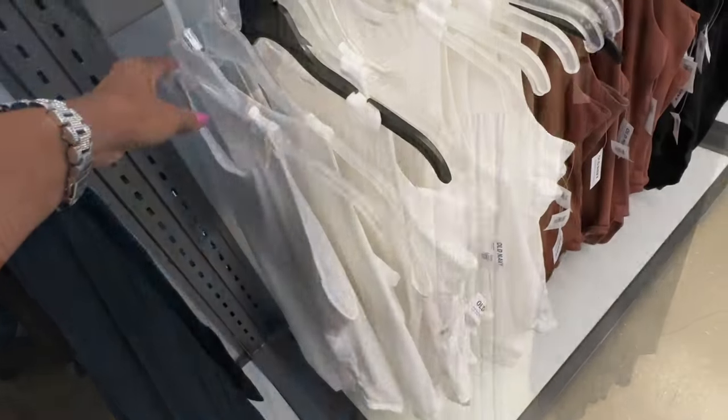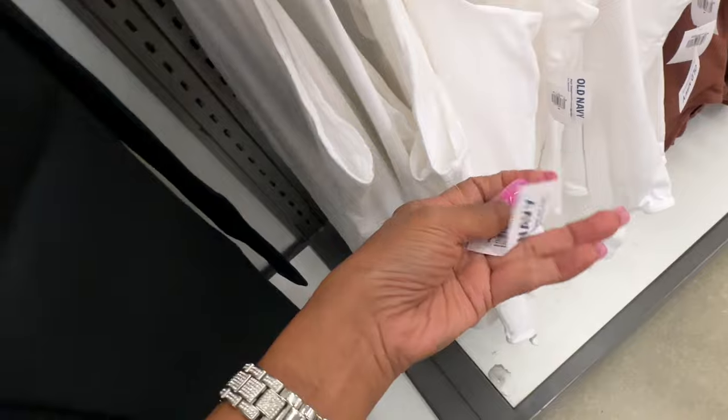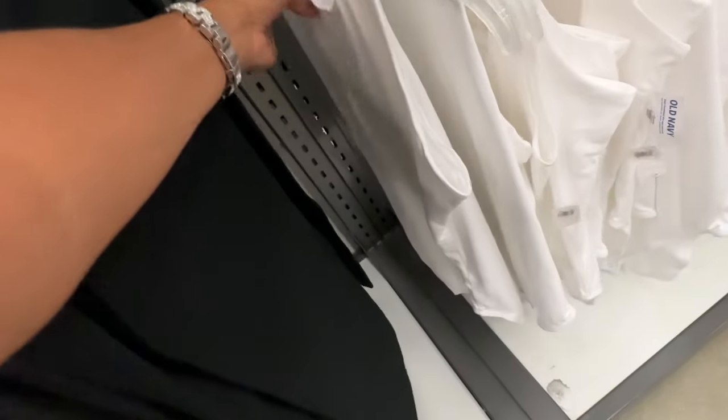Some nice bodysuits too — they have it in white, brown, and black. Let me check the price — $25.